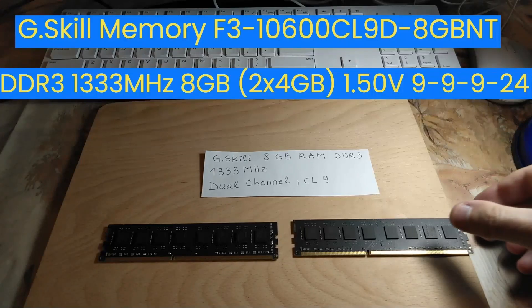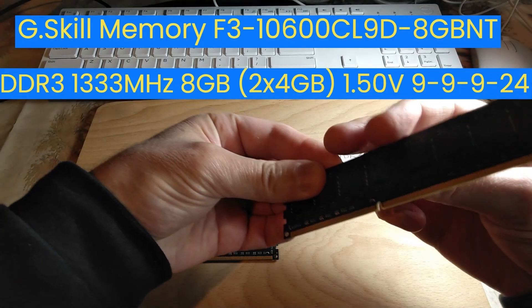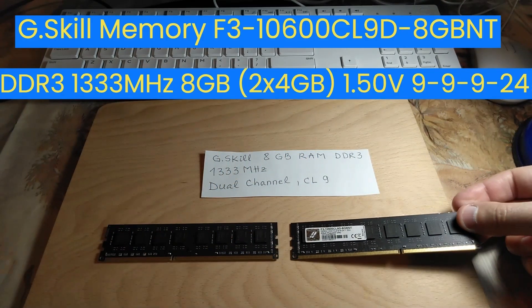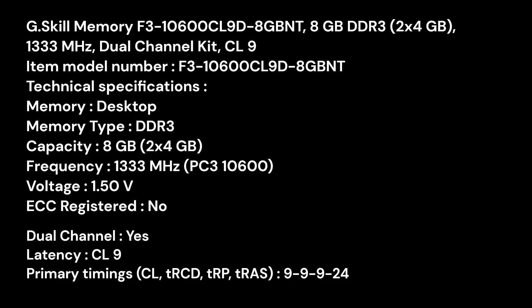This G.Skill memory is a dual-channel kit. This kit has two modules, each module having four gigabytes. The frequency of this memory is 1333 megahertz. Primary timings for this memory are 9-9-9-24. The voltage is 1.50 volts.